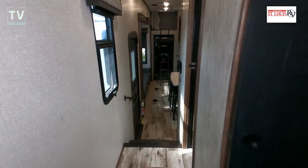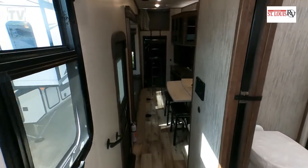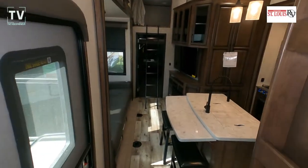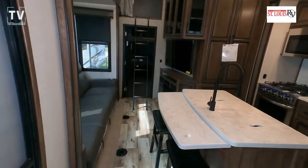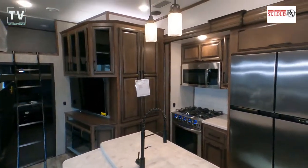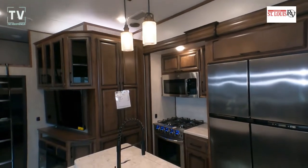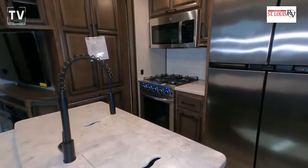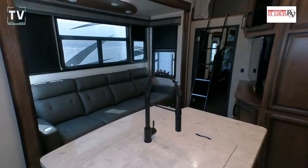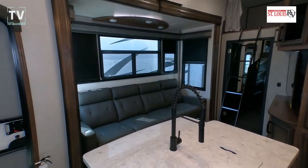There's also washer/dryer prep. Walking back down the hall into the gathering room — it does have 50-amp electrical service, so this thing is wired for a lot of fun. Really high ceilings, and I love the size of this oven and four-burner cooktop.